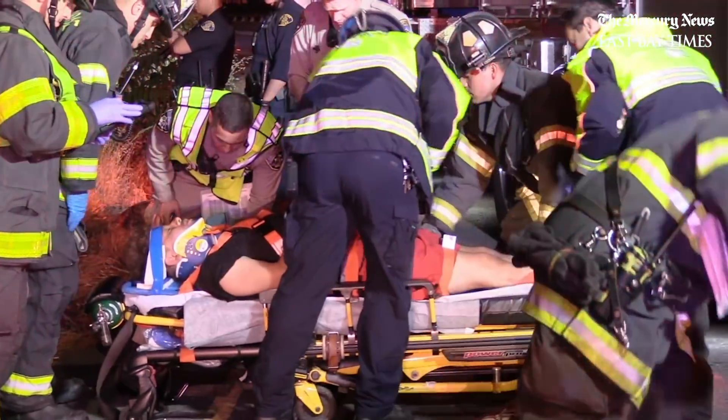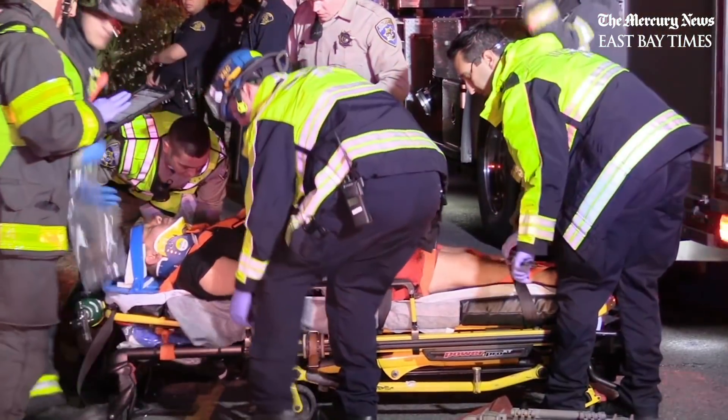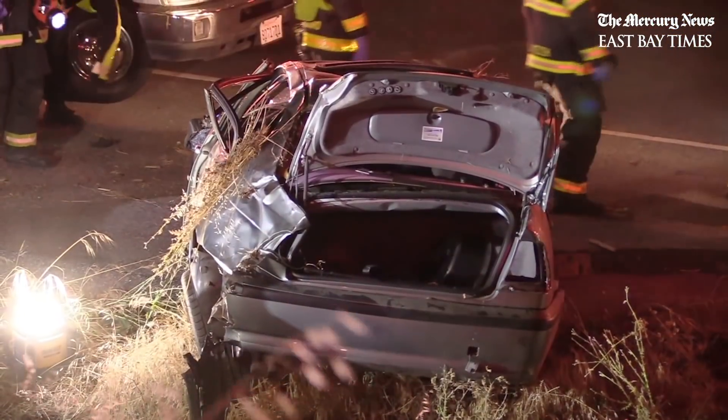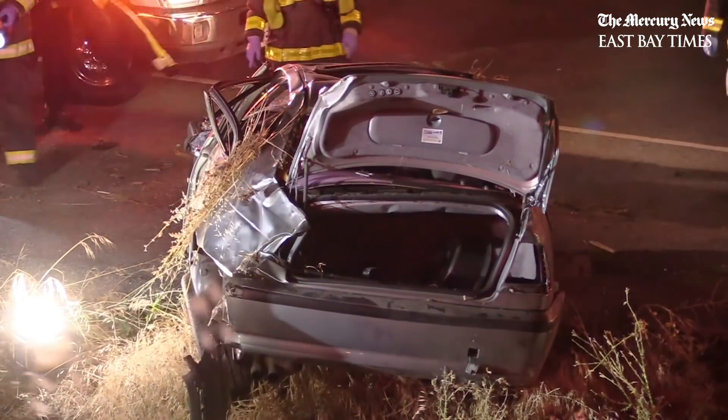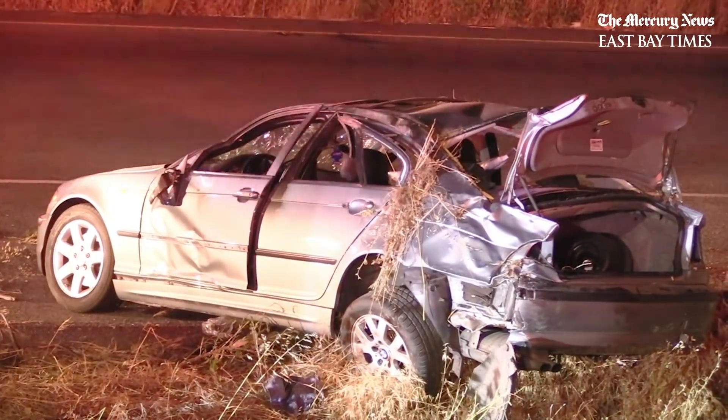There was just the one vehicle involved at this time — that's what we know — but CHP is going to investigate the crash and determine if there were any other vehicles involved. They were all ejected out of the vehicle, so that's pretty serious. They were conscious and talking to us, so that's a good sign, but they all went to the hospital for further evaluation.